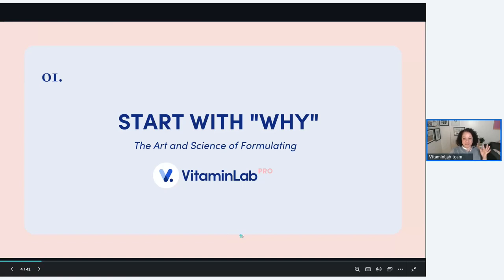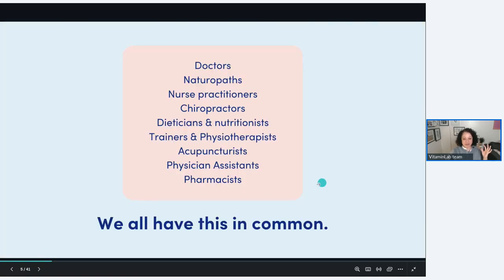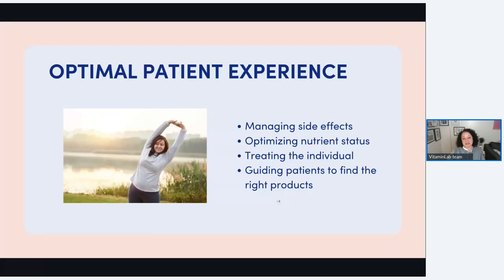So let's start with why. We all have this in common, and we have a range of practitioners — naturopaths, medical doctors, chiropractors, physician assistants. That's something I really love about working with Vitamin Lab — I get to work with a range of practitioners. I should say I'm an account manager, so some of you may have met me before — I may be managing your accounts.